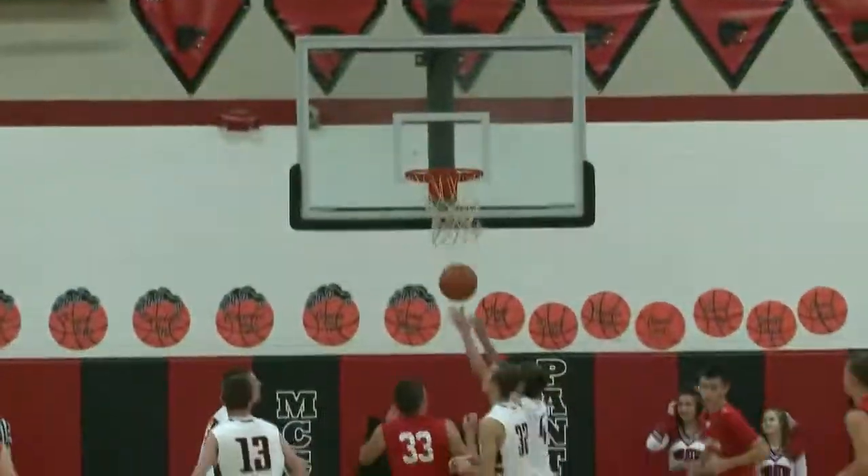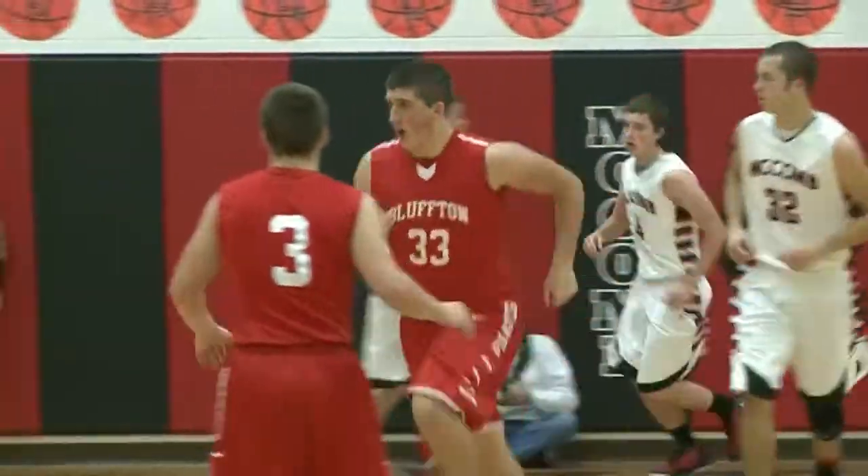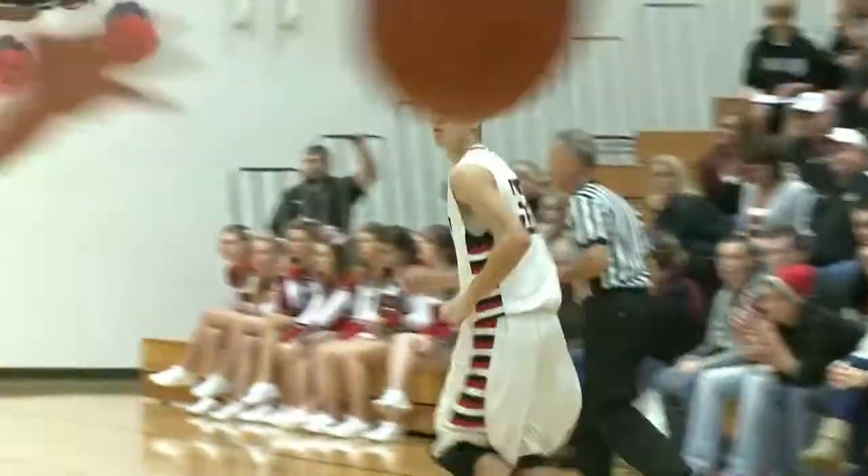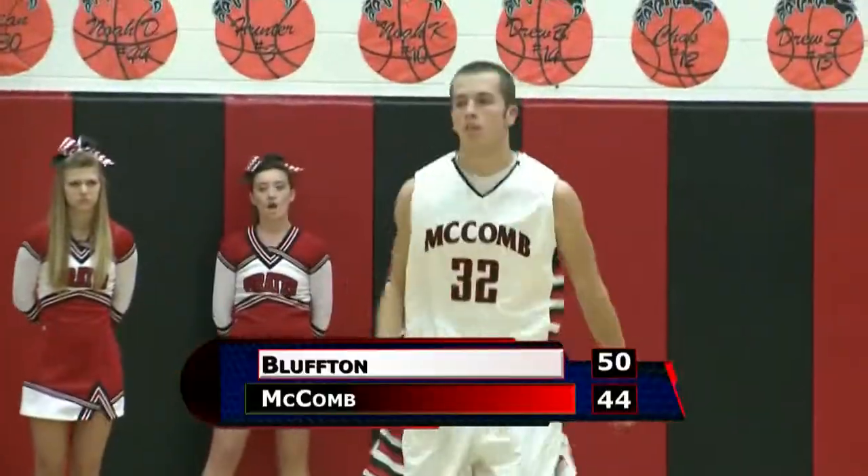Late in the first, Bluffton gets it down low. Brady Parkins with good work in the post — that's the first field goal of the game for the Pirates. But then it was back to the three-point party, another one for Grubb. 16-4 Macomb in the first, but Bluffton comes back to win 50 to 44.